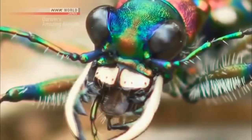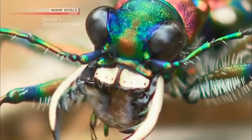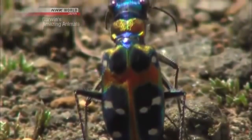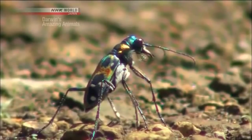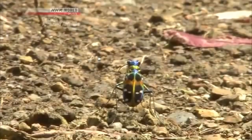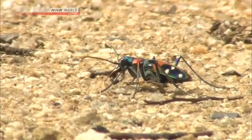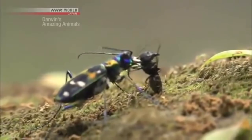The giant mandibles covering half of the face are some fearsome weapons. Standing upright, it can spot prey at a distance. It makes quick work of the ant, and it's off again. A stealth move from behind — ants are the beetle's main prey.